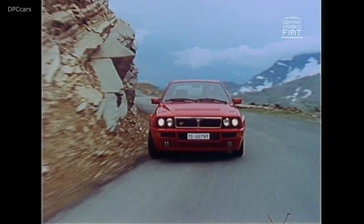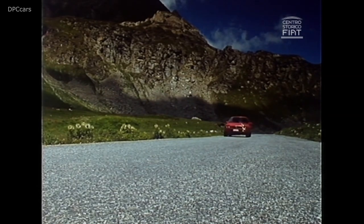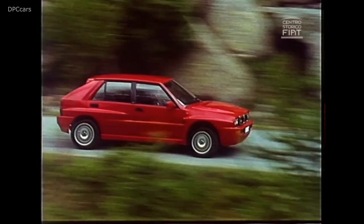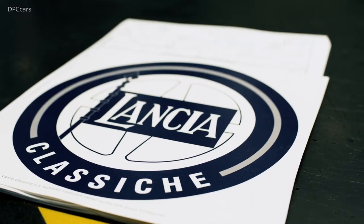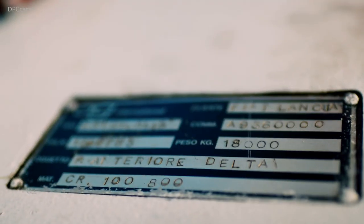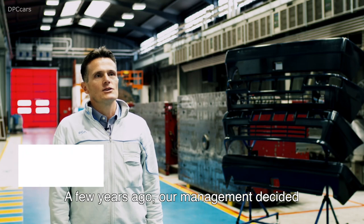Owners of FCA Classic Cars can now purchase Heritage Parts, a new line of faithfully produced spare parts conceived and created by FCA Heritage in tandem with the Mopar brand. The project starts with one of the most iconic vehicles in FCA history: the front and rear bumpers of the Lancia Delta HF Integrale will be available from today.